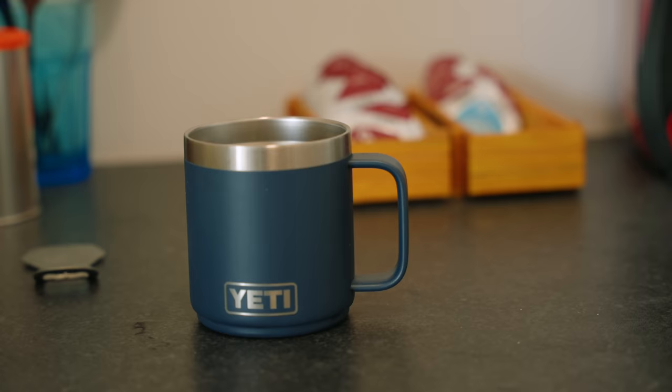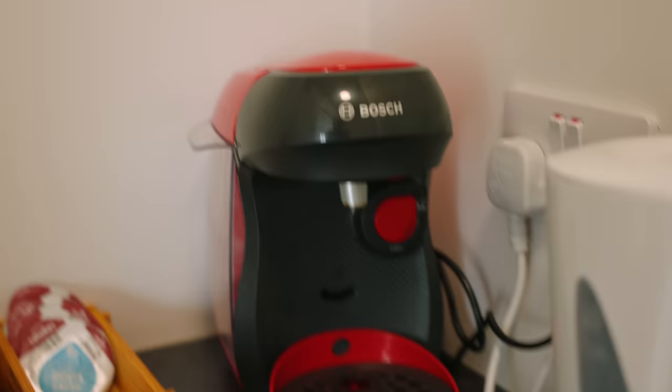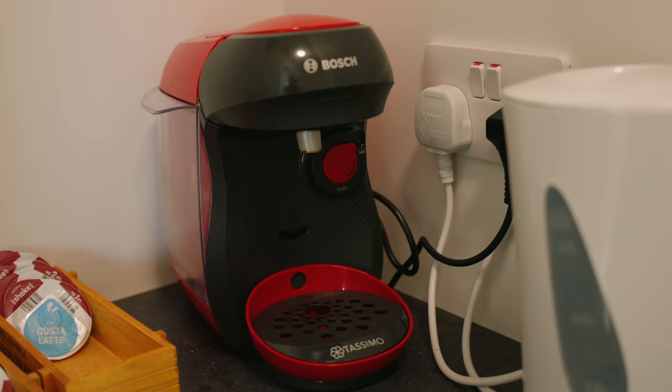I do have my favorite mug here, which is the Yeti. I'll put a link in the description to this. I've got Patrick Rambles to thank for this — Patrick has a brilliant tech YouTube channel. I just noticed that he had one of these on his desk, I liked the look of it, and I got one. I also have a Bosch capsule coffee maker, which is a bit of a cheat, but it means I can very quickly make myself a cappuccino if I need to.